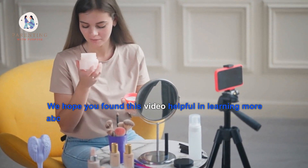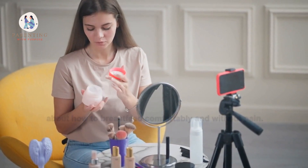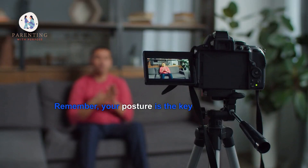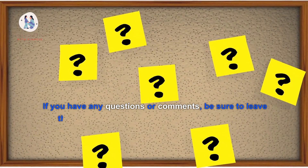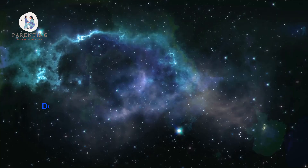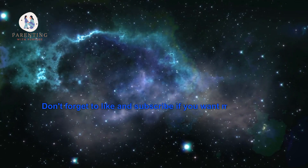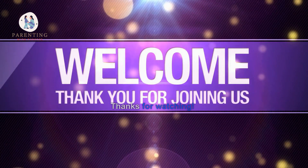We hope you found this video helpful in learning more about how to breastfeed comfortably and without pain. Remember, your posture is the key to a successful breastfeeding experience. If you have any questions or comments, be sure to leave them below so we can help answer them. Don't forget to like and subscribe if you want more videos like this one — thanks for watching!